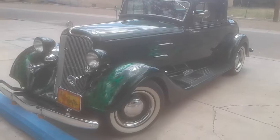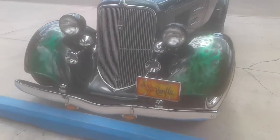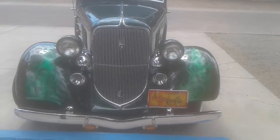Here we're just chilling at the park. The Ranfla 37 — a 1937 Plymouth.